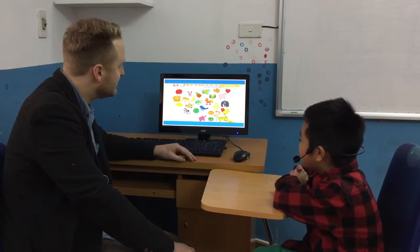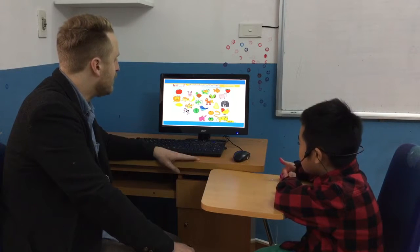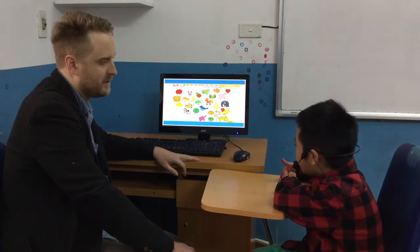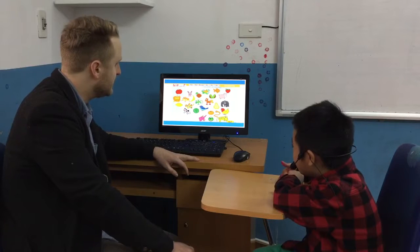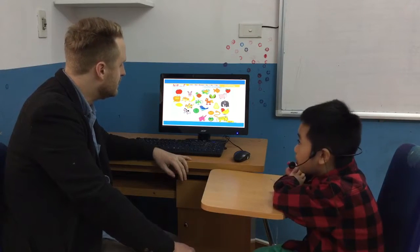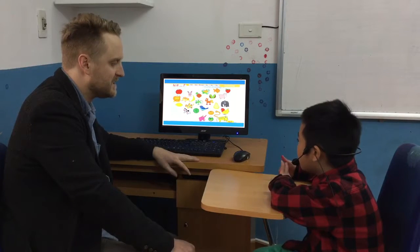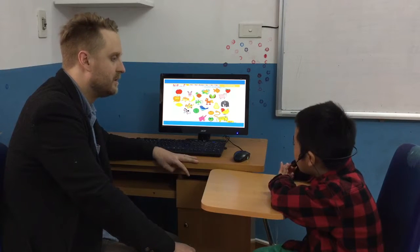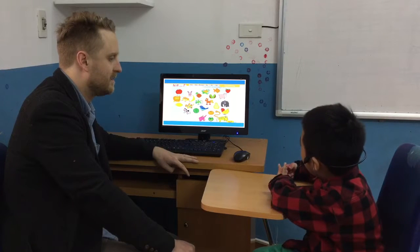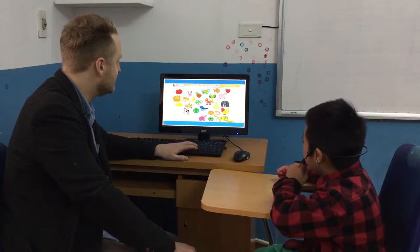This is a white and black animal that gives us milk. Cow. Good. This animal can swim fast but it walks very slow. Fish. No. Turtle. Turtle. Yes. Yes. It's a turtle.